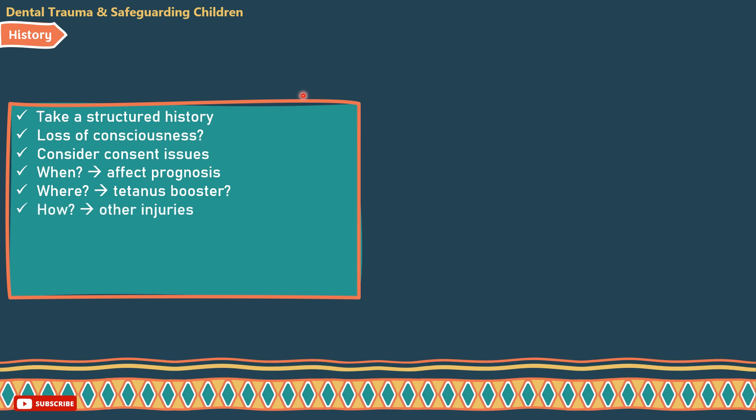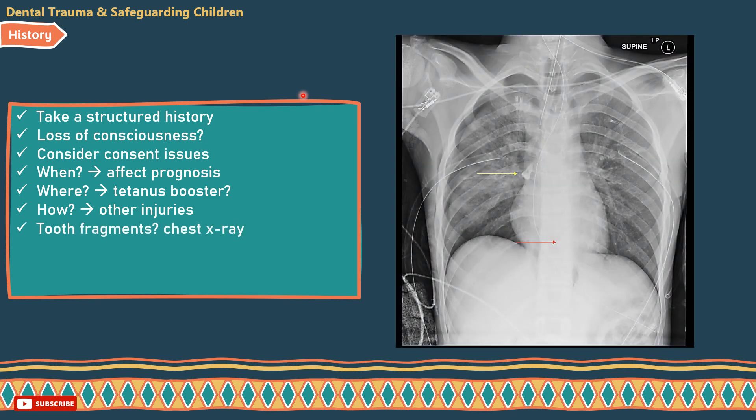Ask how? — Be alert to the possibilities of other injuries and child abuse. Check the broken tooth fragments, as these may have been inhaled or embedded in soft tissues such as the lips. If the tooth fragment or whole tooth is not accounted for, and/or in case of loss of consciousness, a chest x-ray is mandatory to check if it was inhaled.